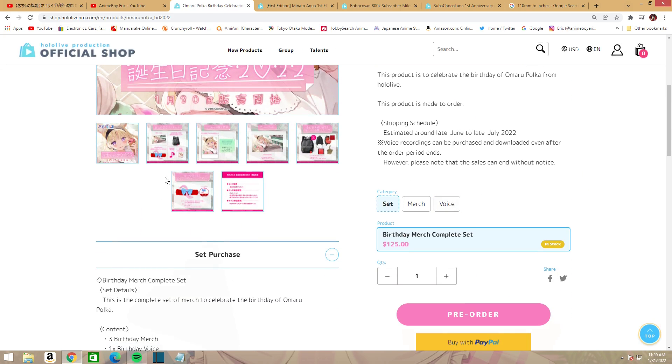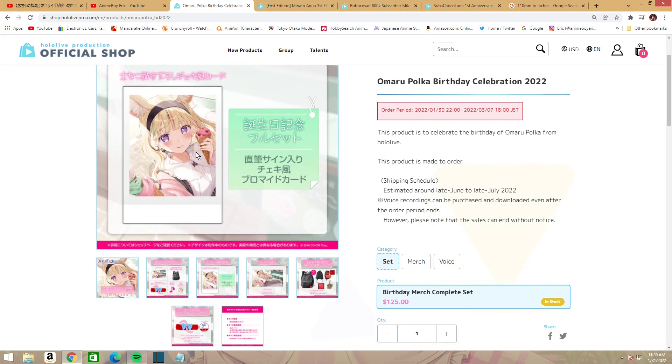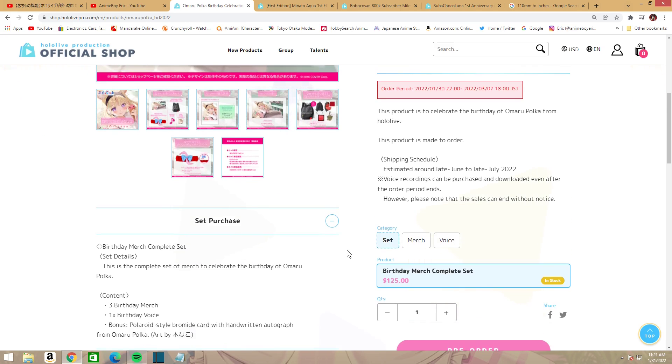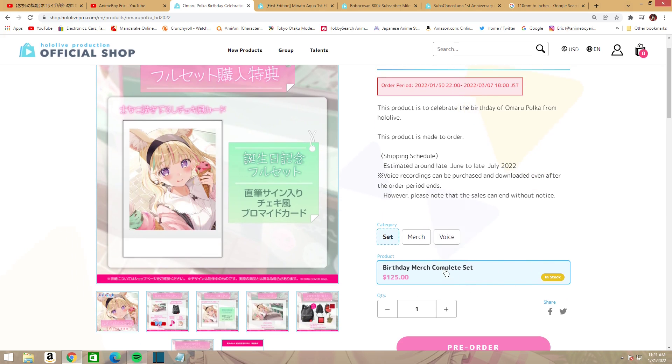For the full set you get a bromide card — it's a polaroid-style bromide card with a handwritten autograph from Polka herself, which is really nice. That's what you get for buying the whole set at $125.